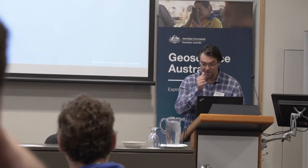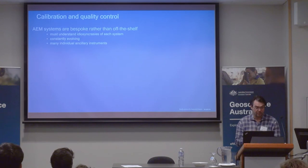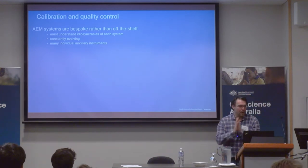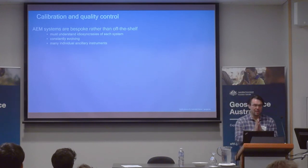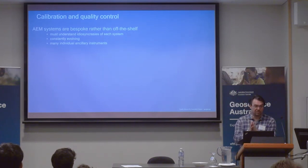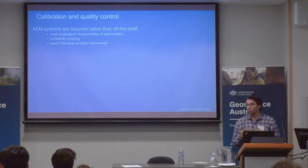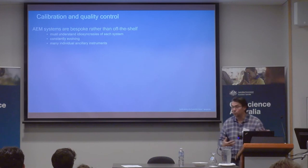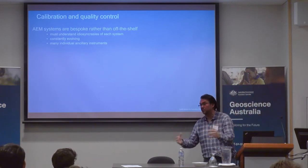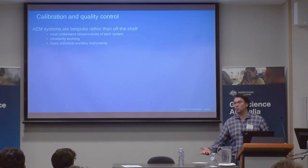Now we're going into calibration and quality control. No system is the same as another — every system is quite bespoke, there is no off-the-shelf solution. We must understand the peculiarities and idiosyncrasies of each system. The good thing is the systems are constantly evolving — the electronics are evolving, the materials are getting lighter, they're trying to sample at lower frequencies, and they're pumping more current through the dipoles.